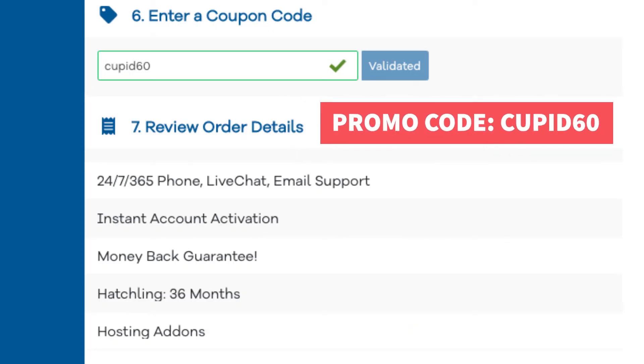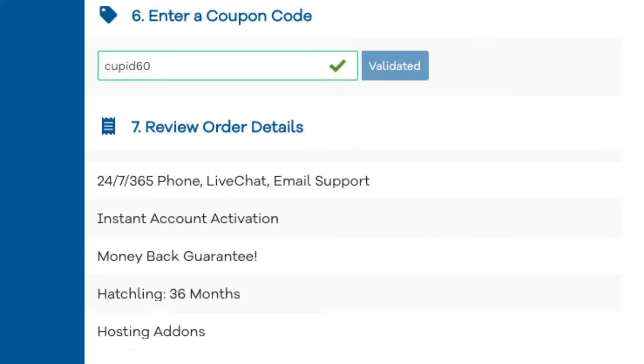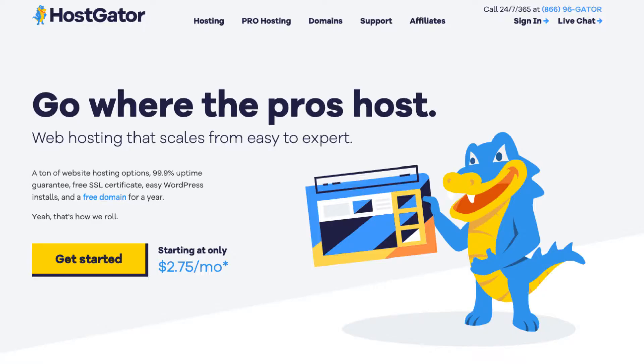A little disclosure: the link is an affiliate link, meaning I'll receive a commission from Hostgator at no extra cost to you, plus you'll get an awesome Hostgator discount. Once you click the link in the description below you'll be on the Hostgator homepage. Click the get started button.